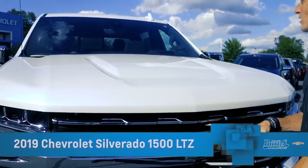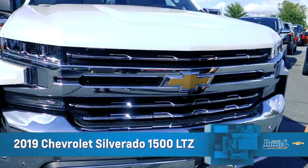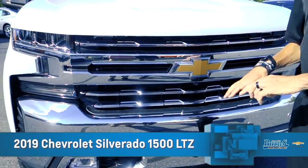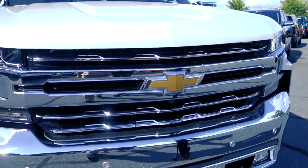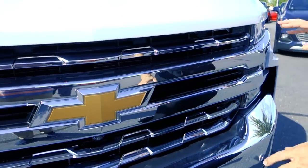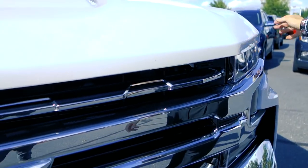Hey guys, this is Adam from Burns Cadillac Chevrolet. I've done this walk-around already once but my friend Manny did a terrible lighting job so we had to redo it. This is a 2019 Chevrolet Silverado Premier LTZ — it is loaded and super nice, with the exception of some power running boards. Let's get into it.